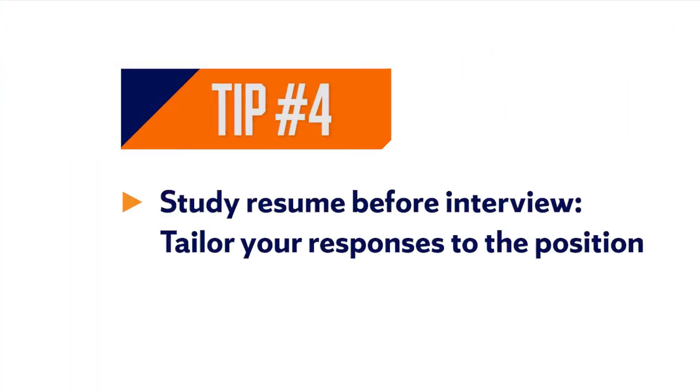Next, we have interviews. Reviewing the position description — printing it out and highlighting is what I do — and studying your resume before the interview is key. You want to tailor your responses, or even your tell-me-about-yourself portion, using the position description and tying in your resume to show context.